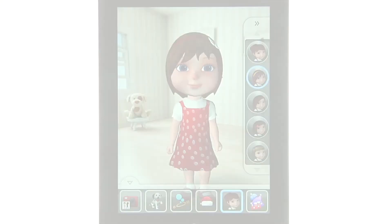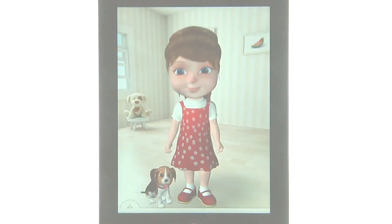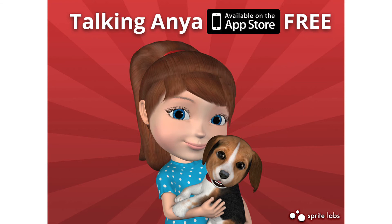Talking Anya is a fun, interactive app with endless features to entertain all ages. Unlock items from the cutest puppy to the prettiest dresses, individually or through fun-themed packages. So make sure to light up your day with Anya.